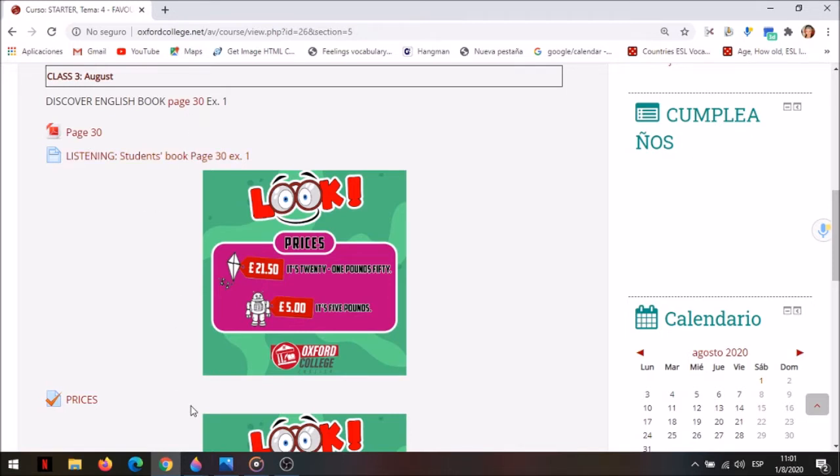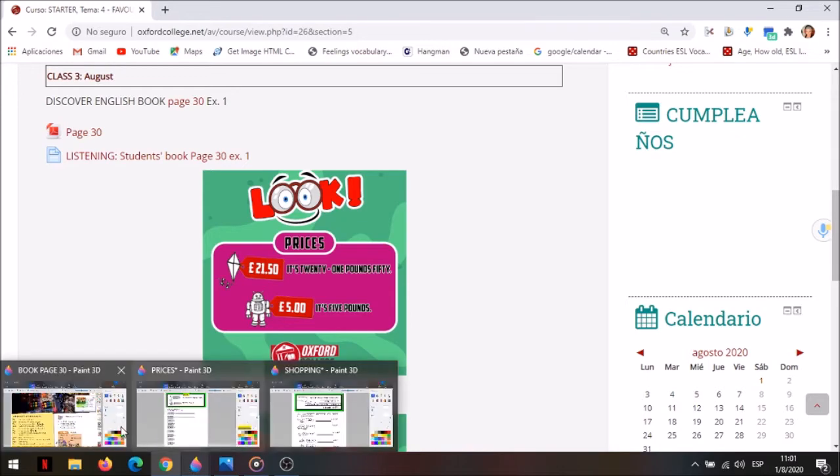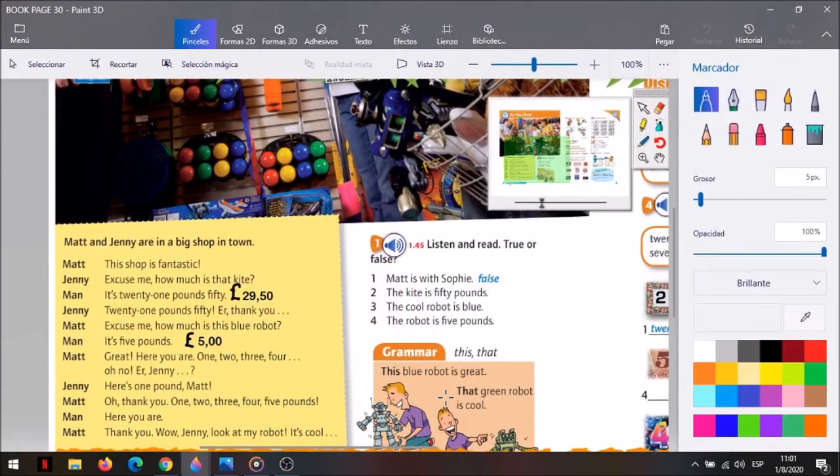¿Y qué encontramos en la página 30? Look, remember these children from the book? They are Matt and Jenny. And where are they? ¿Dónde están? ¿Qué negocio es esto? They are in a toy shop, en una juguetería.